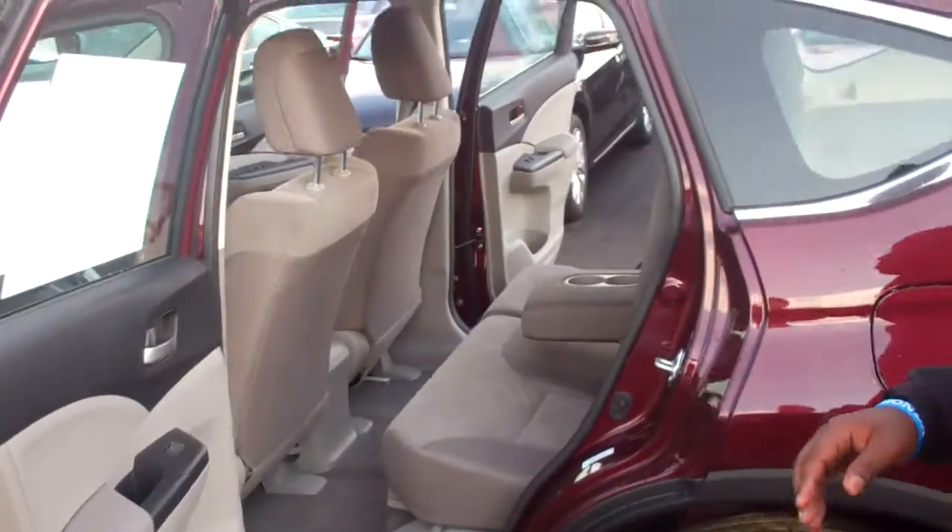In the back seat, there will be plenty of space for your occupants. It will also come with two cupholders and an armrest.